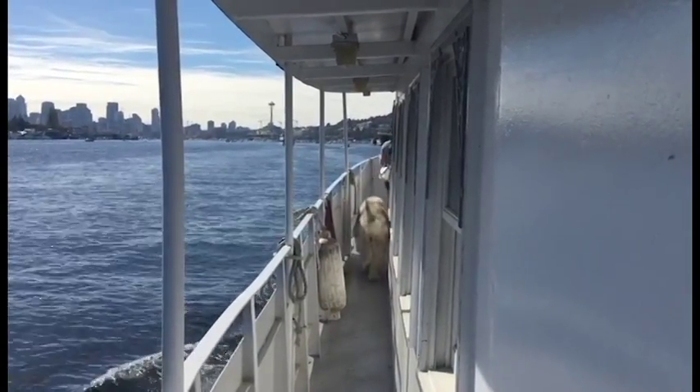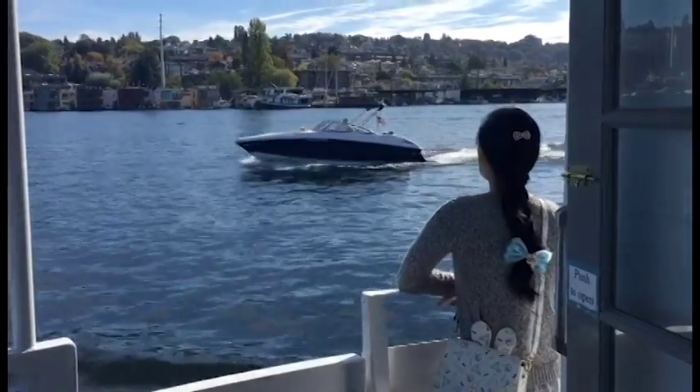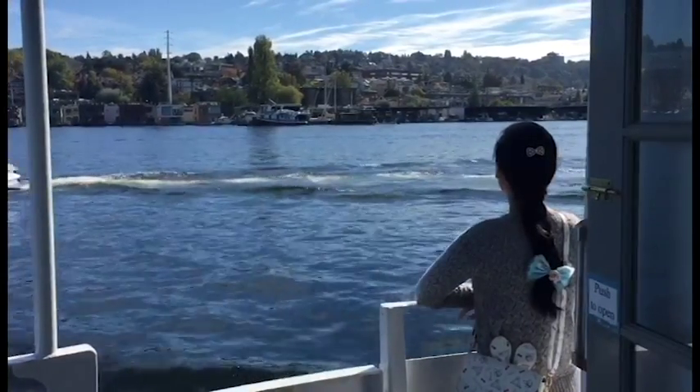If your pet loves boats as much as Danny does, then this cruise is for you. Danny just loves to smell all the interesting sniffs that are carried to him on the wind.